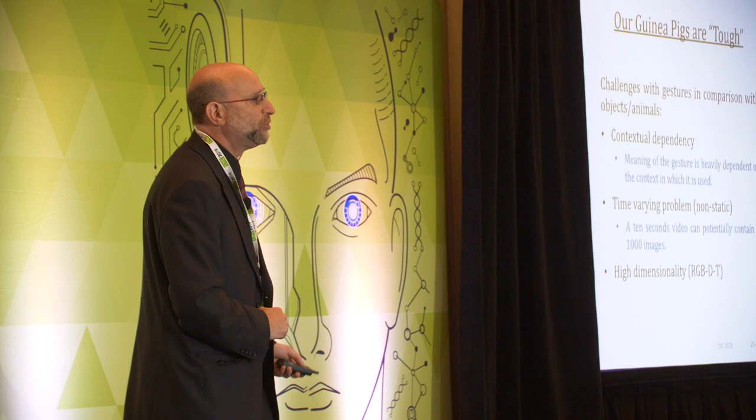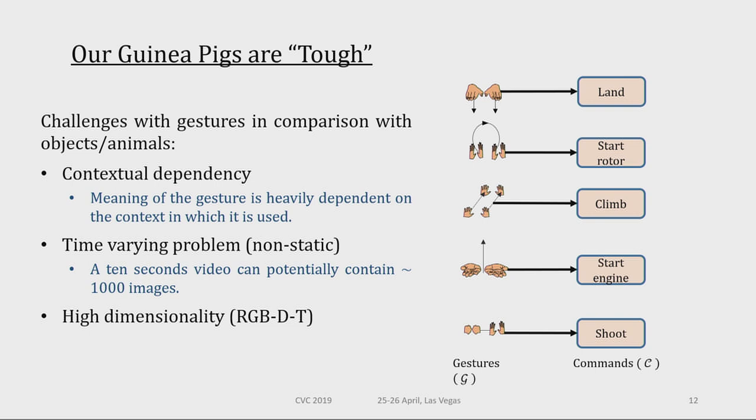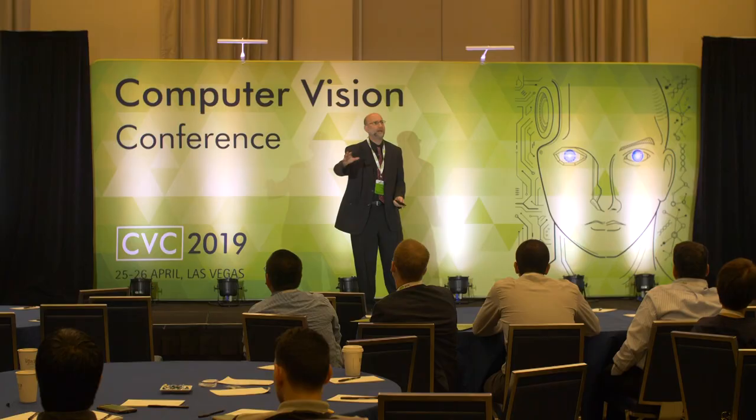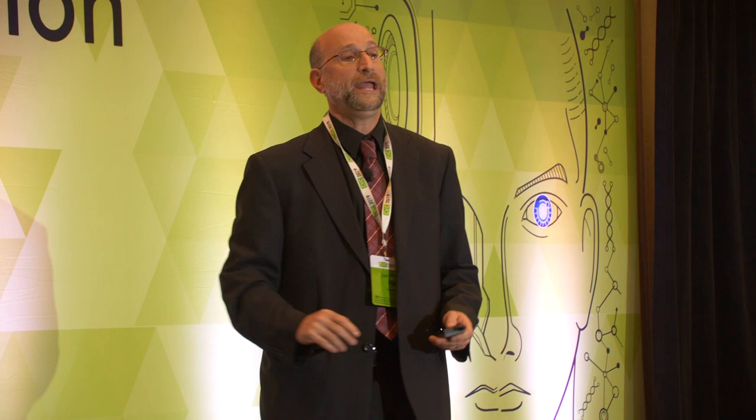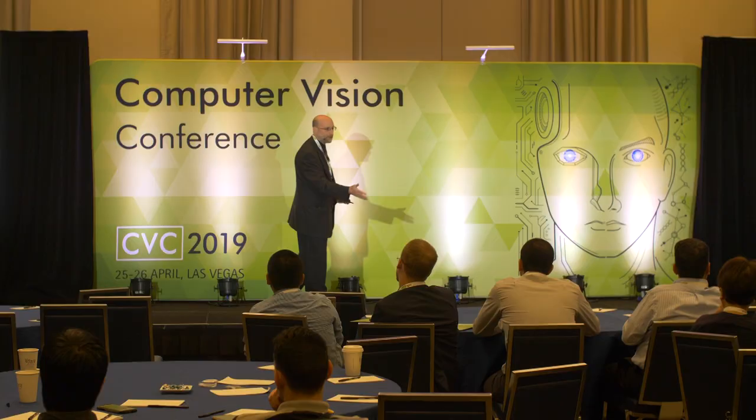Our guinea pigs are tough. Why? Because gestures are context dependent. The meaning of gestures depends on context and culture. For example, a particular gesture in Italy means 'what's your problem?' while the same gesture in Israel means 'wait.' It's also a time-varying problem — we move from pictures to videos; a 10-second video can have 1,000 images depending on frame rate. And it's a high-dimensional problem. When we look at activity recognition, we also use depth information from Kinect, giving us RGB and depth over time.